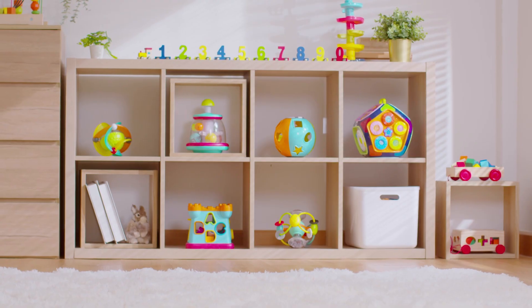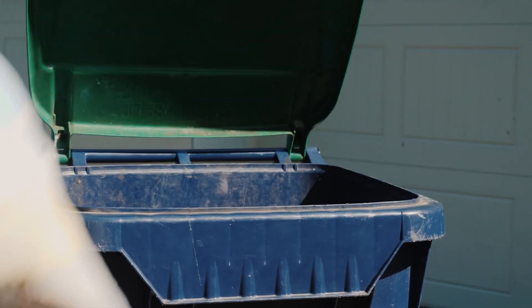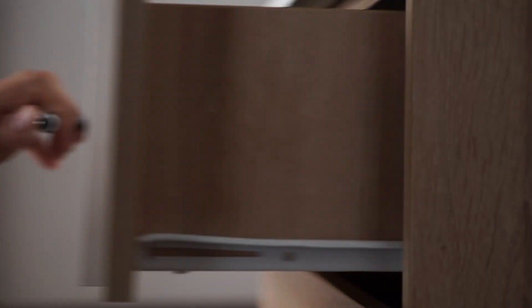My very first tip for you if you're getting ready to sell is to declutter. What I mean by that — kids' toys room — that's a huge one. My biggest recommendation to my sellers is: if you're going to take stuff with you but you don't need it in the next 30 to 60 days, buy those big Tupperware bins, throw them in there, label it, and stack them in the garage. It's the quickest and easiest way to declutter and it makes such a huge difference when we're showing the house.